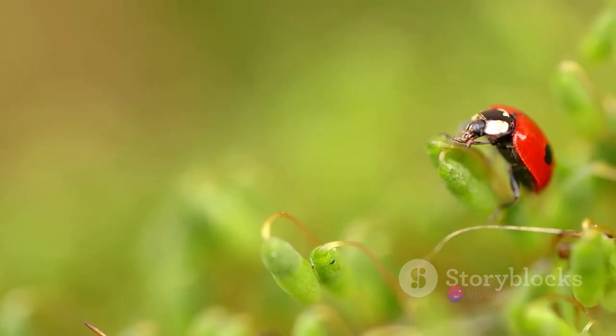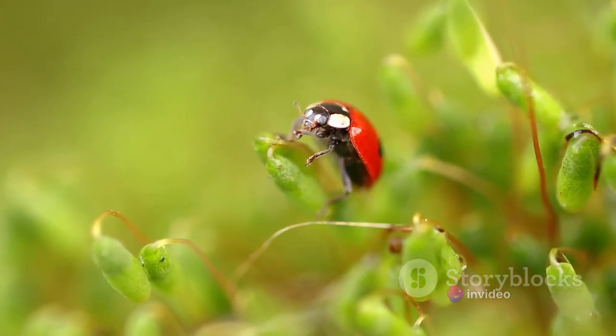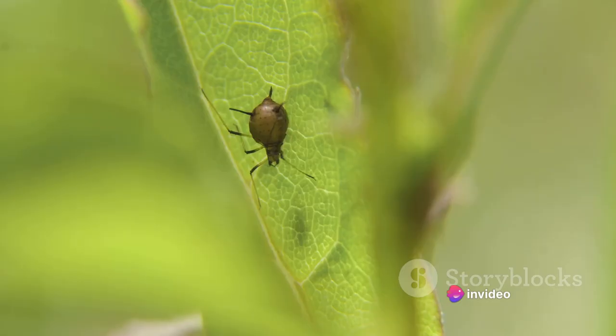Leafhoppers belong to the family Cicadellidae. They boast characteristic features like wedge-shaped bodies, large eyes, and powerful hind legs designed for impressive leaps. These agile insects are found in various habitats worldwide, from the lush greens of your backyard to the wild expanse of rainforests, showcasing a remarkable adaptability.